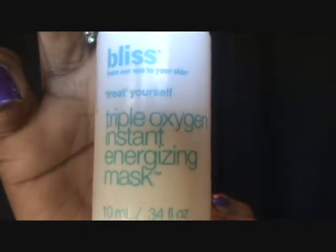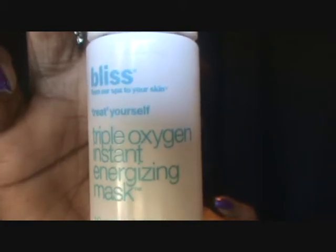I also got a little sample of the Bliss Triple Oxygen Instant Energizing Mask. When you put it on, it foams — you don't even have to do anything to activate it, it starts foaming and that's the mask. You leave it on for about five minutes. I'm still using my Witch Hazel as my toner and the rest of my Aveeno as moisturizer, so that's what I'm doing for skincare.